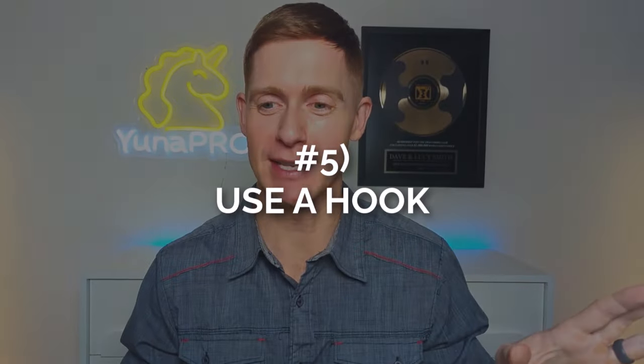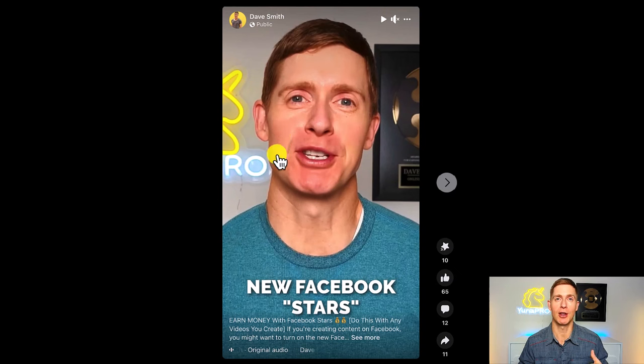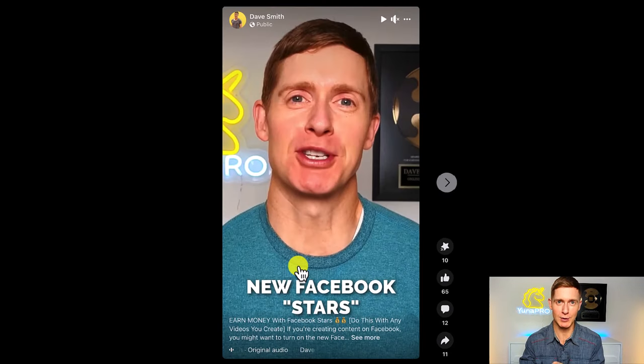Step number five is using a hook. Because Facebook Reels are short form content, you only have a split second to get people engaged and make sure they watch the entire 60 or 90 seconds. In the first second or two, you need to give a hook. For example, I have a Reel about a new Facebook feature called Facebook Stars that lets people earn money directly from their audience. Right on screen it says 'New Facebook Stars,' emphasizing this is new. As your view time goes up, the Facebook algorithm sees this and starts showing your Reel to more and more people.